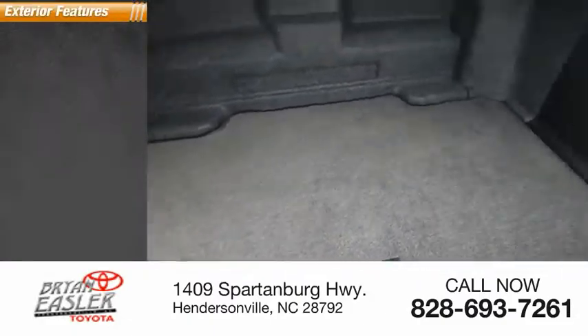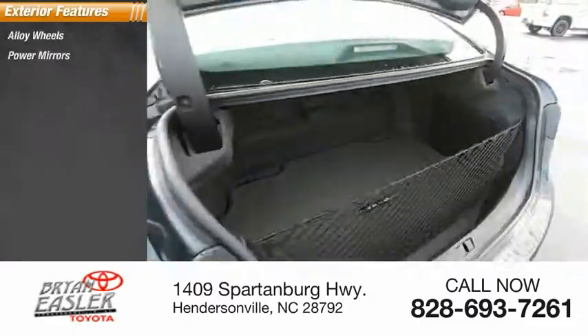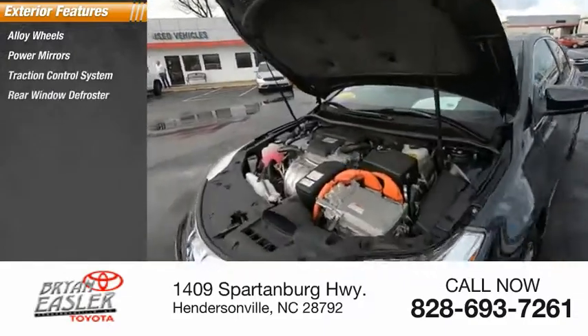Here are some of this vehicle's great options: alloy wheels, power mirrors, traction control system, and rear window defroster.